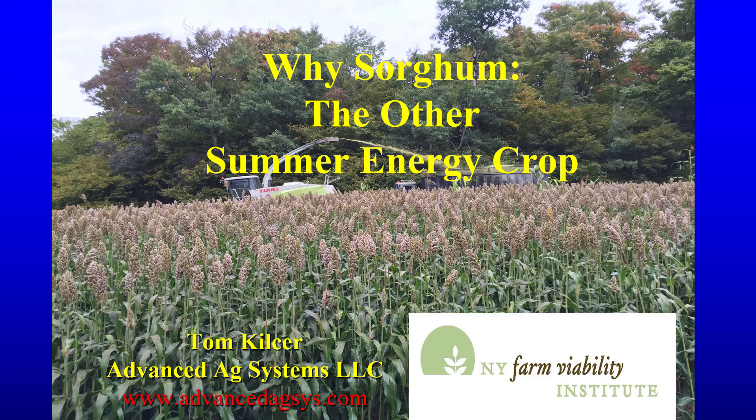BMR sorghum and sorghum sudan have been overlooked in the Northeast and Central U.S. as a summer energy crop. Farmers are discovering they have a number of benefits that fit their farm rotation and efforts at reducing cost. With the help of the New York Farm Viability Institute, we researched the crop management for the Northeast and the impact of stage of harvest on the potential milk production.